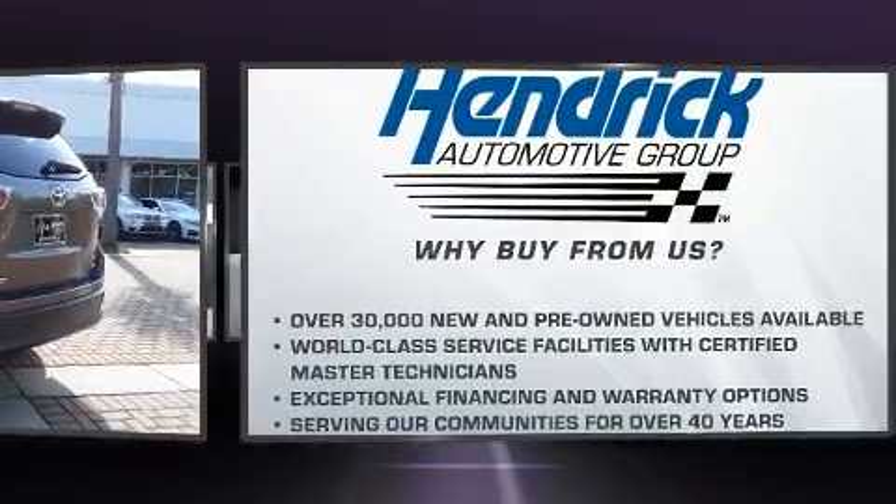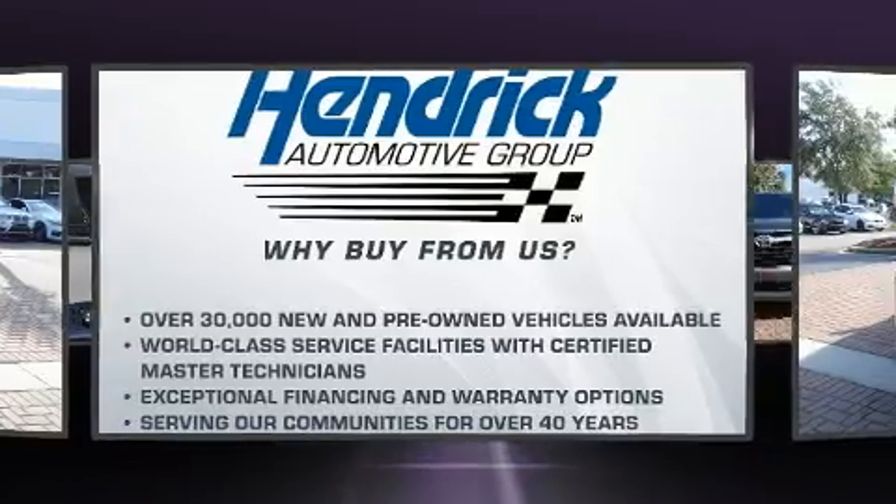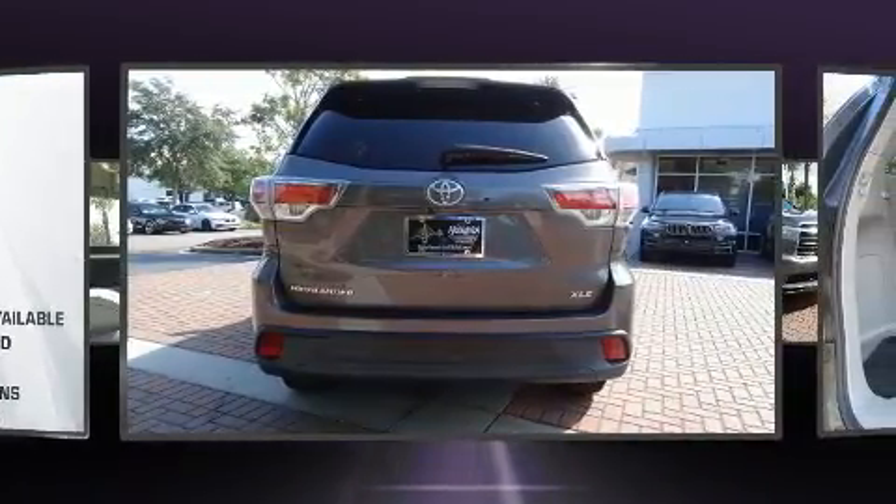Toyota infused the interior with top-shelf amenities such as front and rear reading lights, a built-in garage door transmitter, a power lift gate, and power windows.